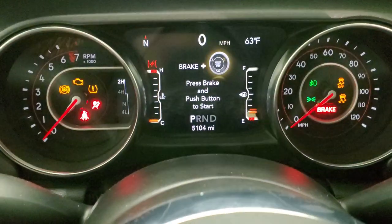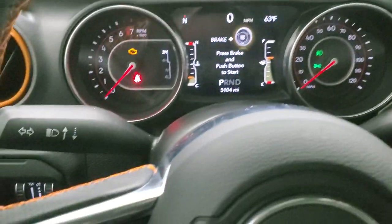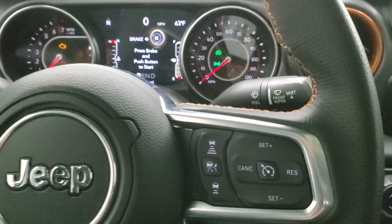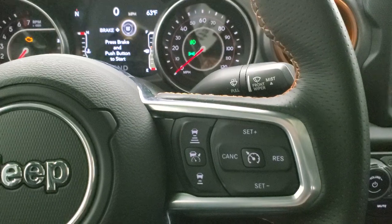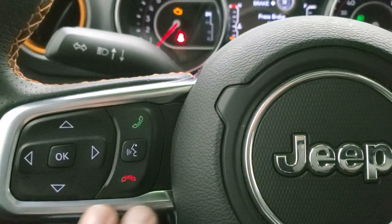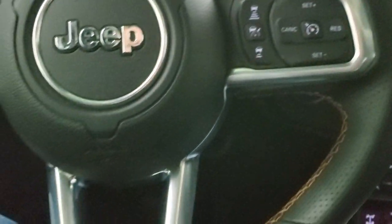This Jeep only has 5,104 miles. You get the digital speedometer, compass, and outside temperature display. The steering wheel is leather-wrapped — I want to clarify it is not a heated steering wheel, just leather-wrapped. You get adaptive cruise controls on the right, information center and Bluetooth controls on the left, and audio controls on the back. Notice the orange stitching on the steering wheel as well.